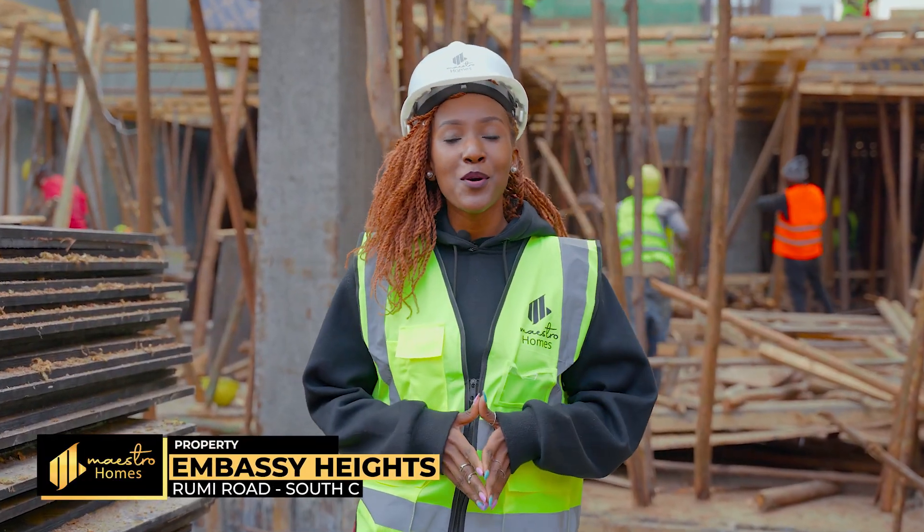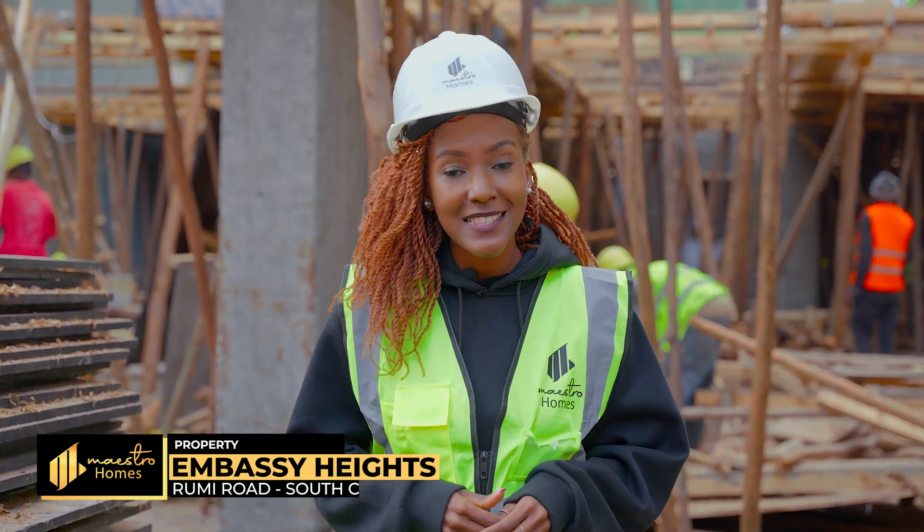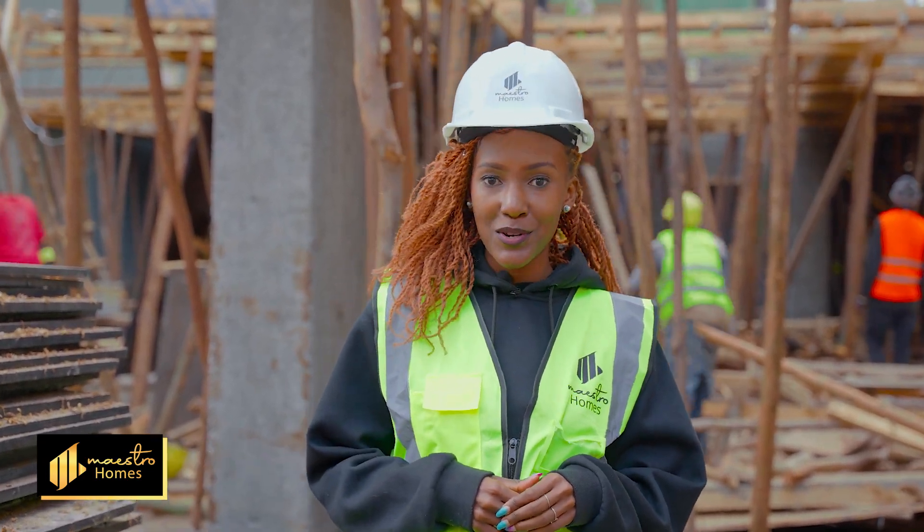Hello, current and potential homeowners of Maestro Homes. This is the progress report for Embassy Heights, located in South C, Rumi Road.